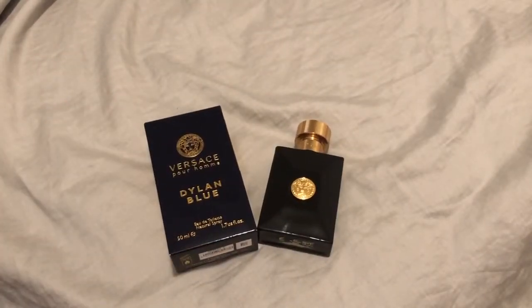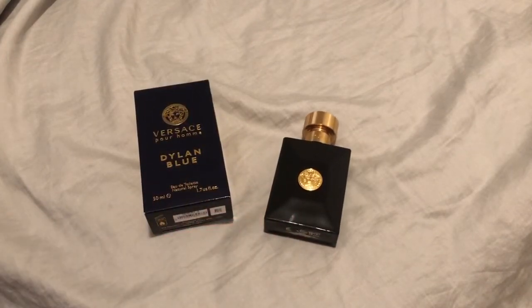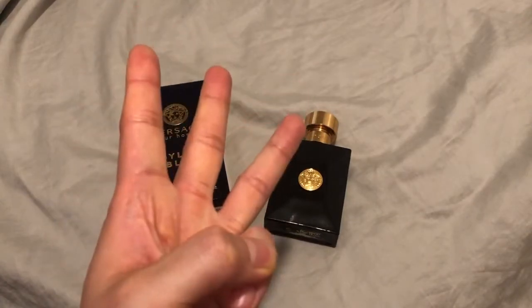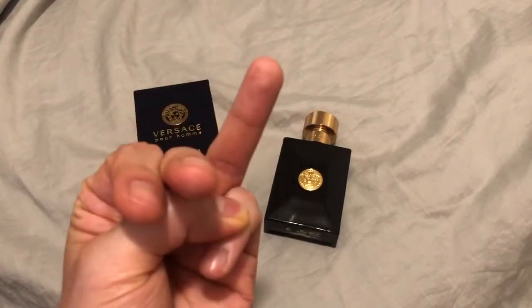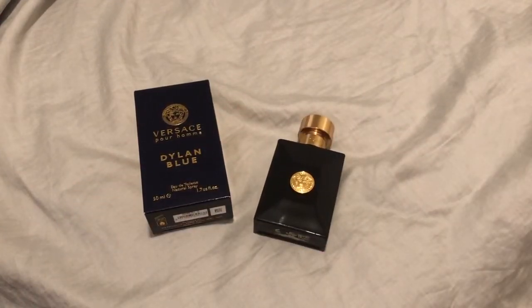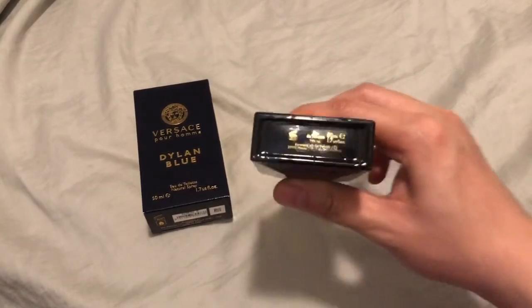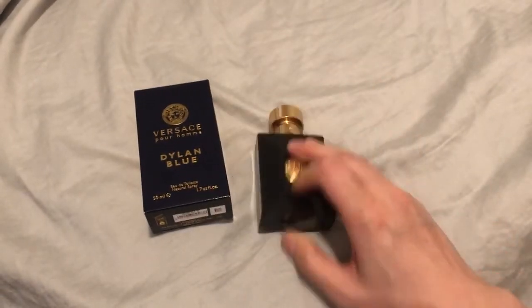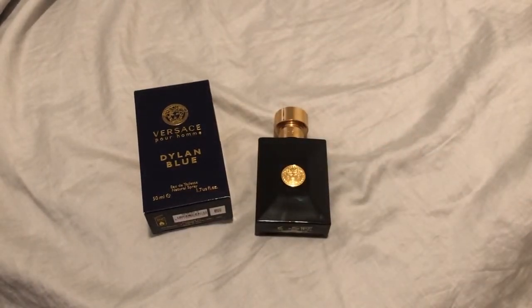Shout-out to my viewers for recommending Versace Dylan Blue. I should have listened earlier because this, to me, is my third favorite blue fragrance. First you have Bleu de Chanel, then Dior Sauvage, and now Dylan Blue. Dylan Blue is amazing. This is going to be my signature blue fragrance for the foreseeable future — it's absolutely that good. A lot of people say it's a teenager-y fragrance. I don't really get that. For this particular batch, I got a lot of tonka bean and incense coming through, and that really elevates it and gives it this maturity about it.